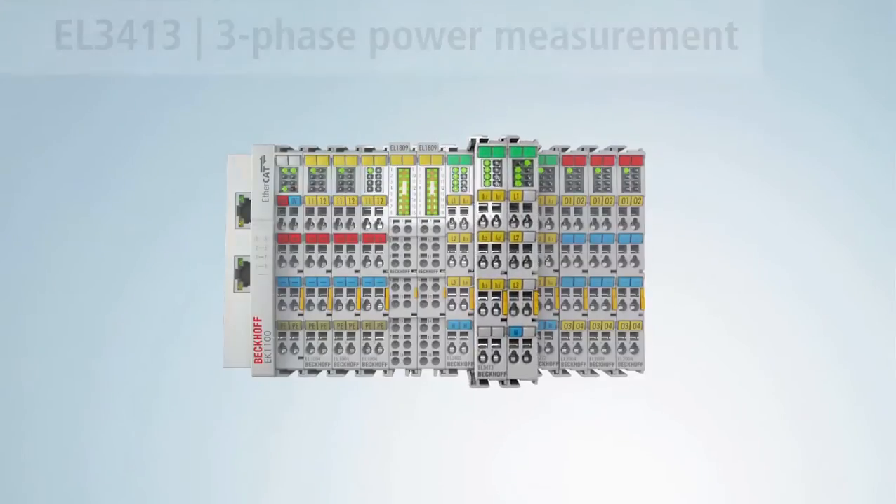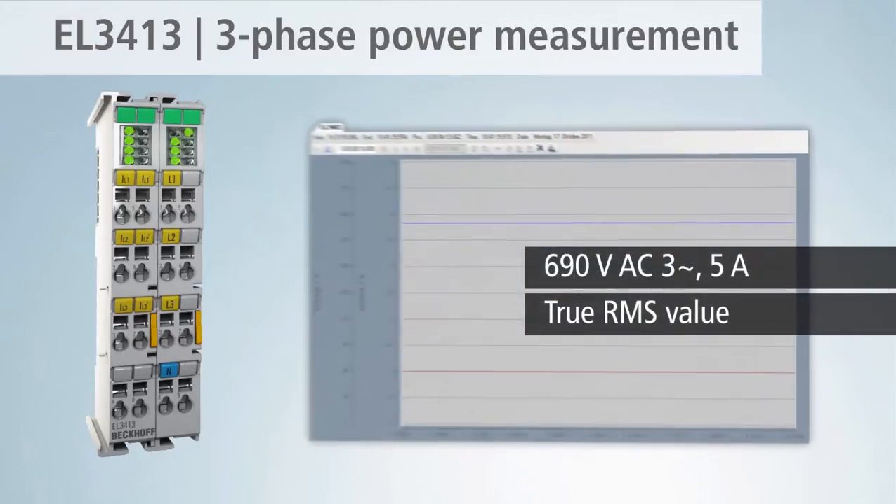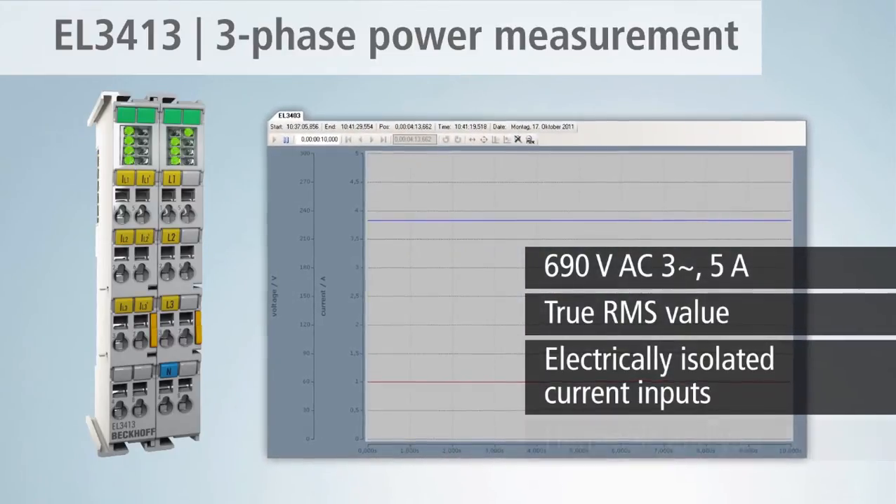With a maximum measuring voltage of 690 volts AC, the EL3413 is equipped with electrically isolated current inputs.